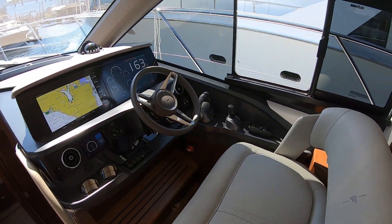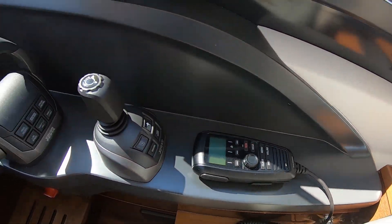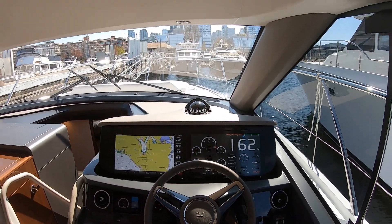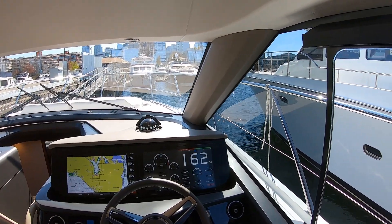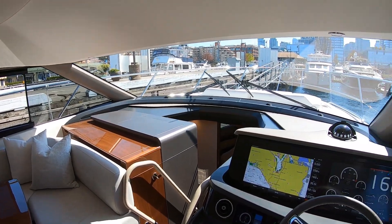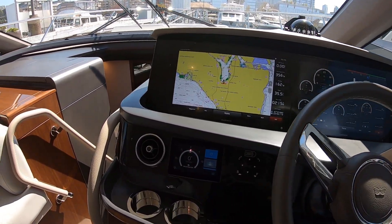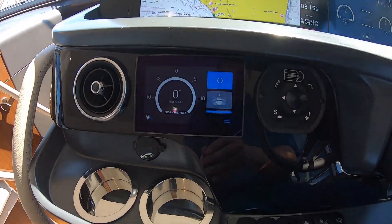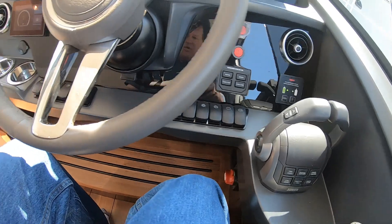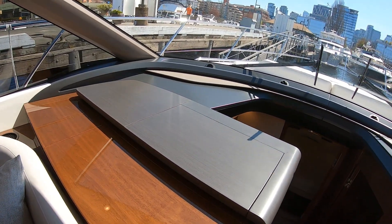And here we come to that lower helm that we were talking about. One of the beauties of Princess and their lower helms — I've run quite a few of them now — is that their lower helms are truly designed to be the primary helm. So your visibility at the lower helm is impeccable. You will find that if you like to run inside from the lower helm, you will not feel like you have to go up top for visibility or any of those reasons. Your reason for going up top is because it's a beautiful day and you want to be out in the sunshine, not because you have to for visibility or function.